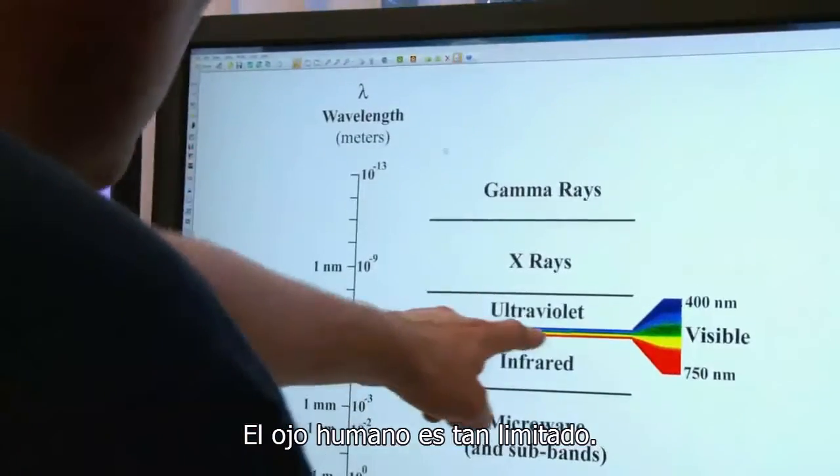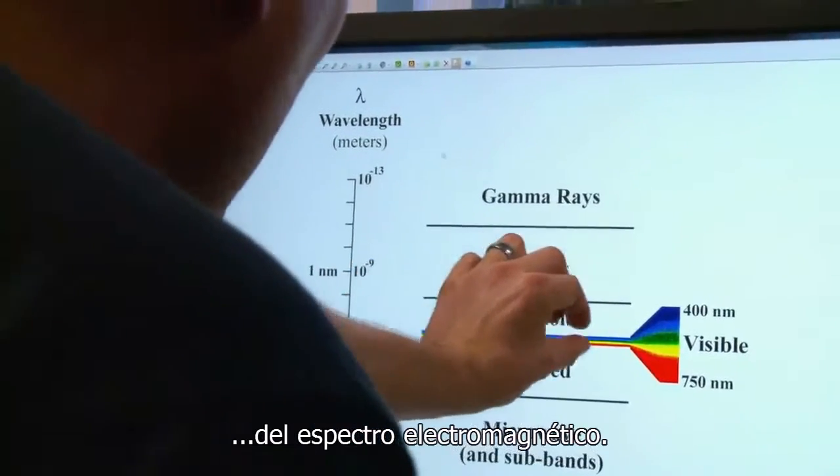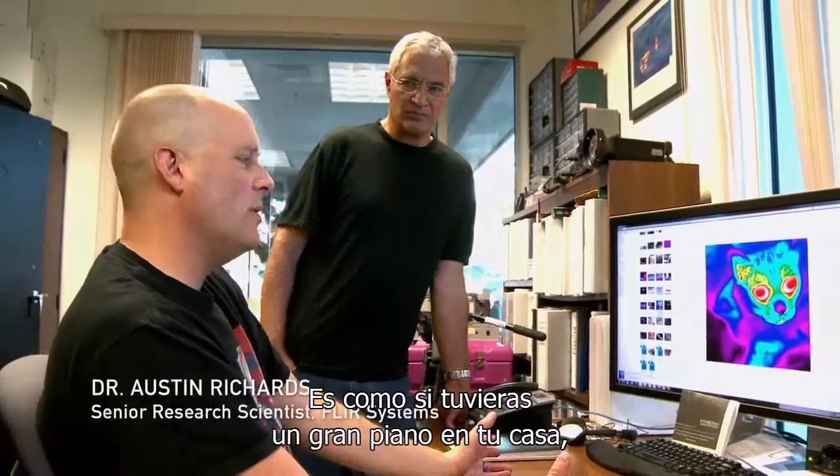The human eye is so limited — we see only a tiny little sliver of the electromagnetic spectrum. It's like if you owned a grand piano in your house, but you could only hear one note on it.